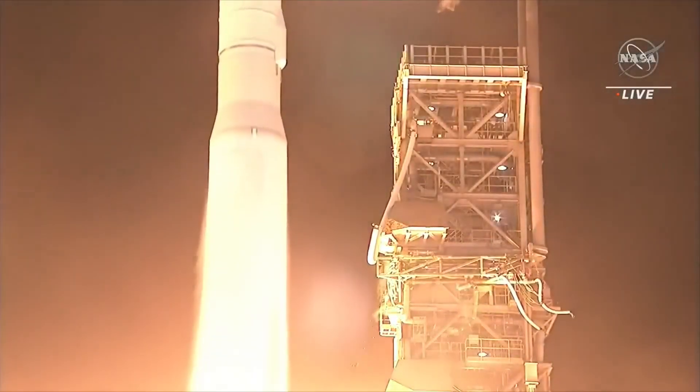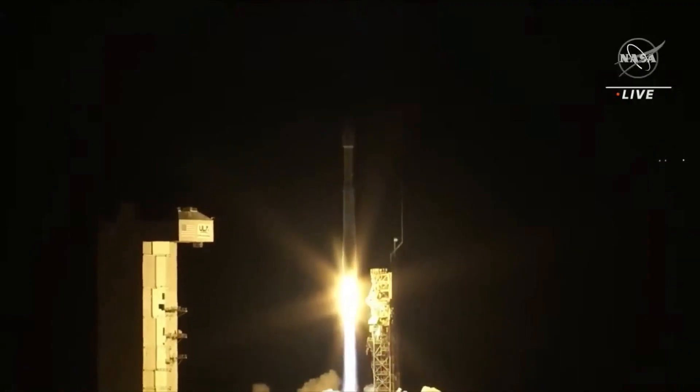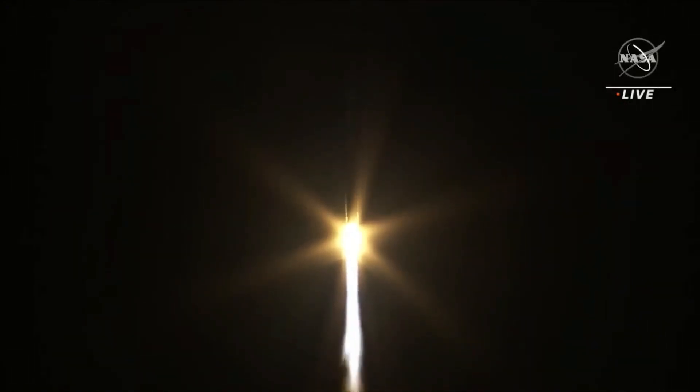And liftoff, liftoff of the Atlas V, carrying JPSS-2 and Lofton — a new weather observatory for our planet, and a test for planetary exploration.